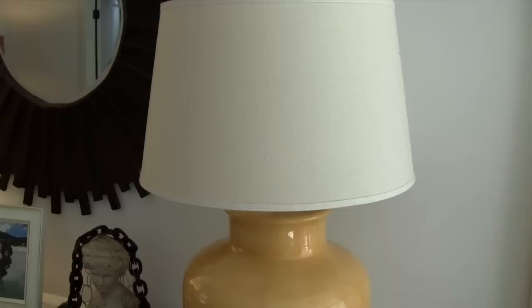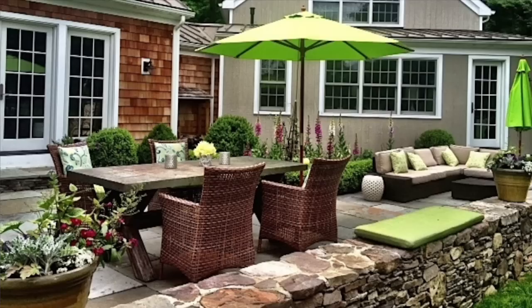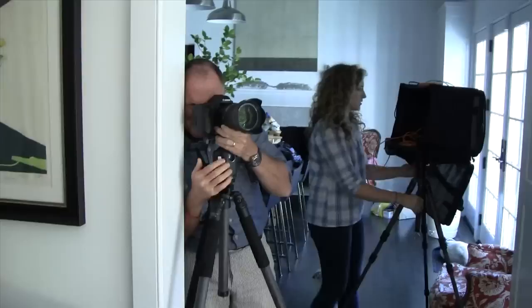Better to remember to replace those bathroom light bulbs and buy that throw you've been eyeing. Oh, and are they shooting outside as well as the inside? How does the garden look? Because that brings a whole new level of challenges and opportunities.